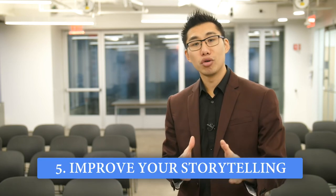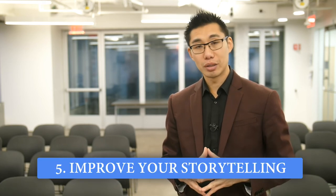The fifth tip, if you really want to become a better speaker, is to improve your storytelling skills. Storytelling is one of the most important things you can add to any talk, in any area — whether you're in finance, science, marketing, or sales. As human beings, we are wired for stories. We share stories to help each other learn, to help each other grow, and to learn a little bit about ourselves and each other.